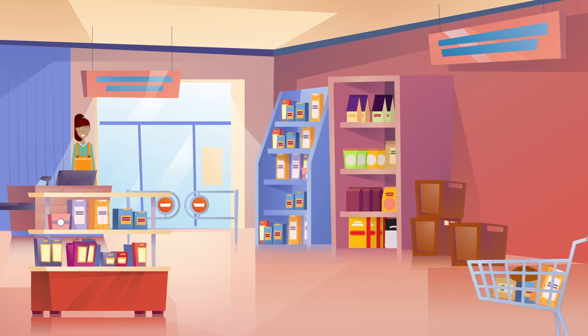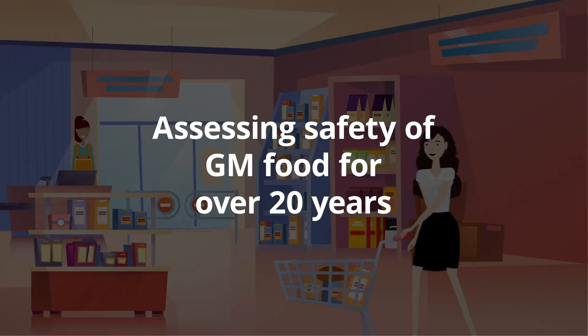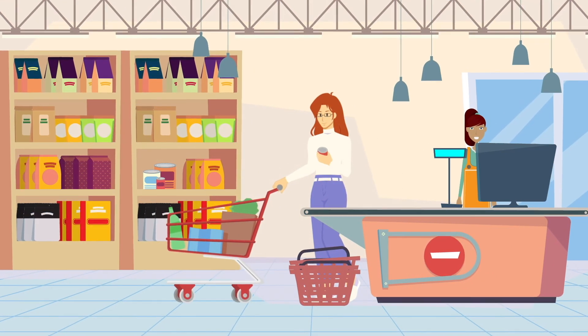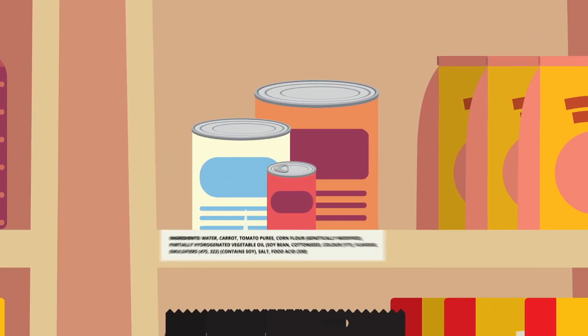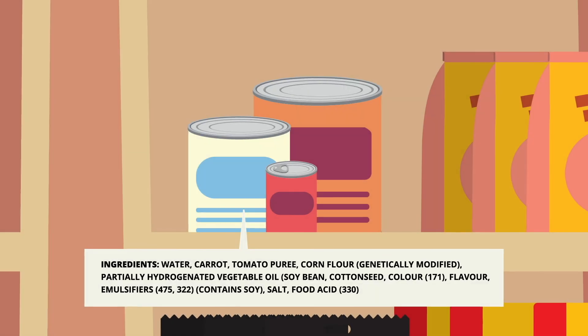At Food Standards Australia New Zealand, we have been assessing the safety of GM food for over 20 years. If you want to know more about GM foods, like what sort of GM foods might be sold in Australia and New Zealand, or how they are labelled, we have lots of information on our website to help you out. Head to our website by clicking the link in the video description.